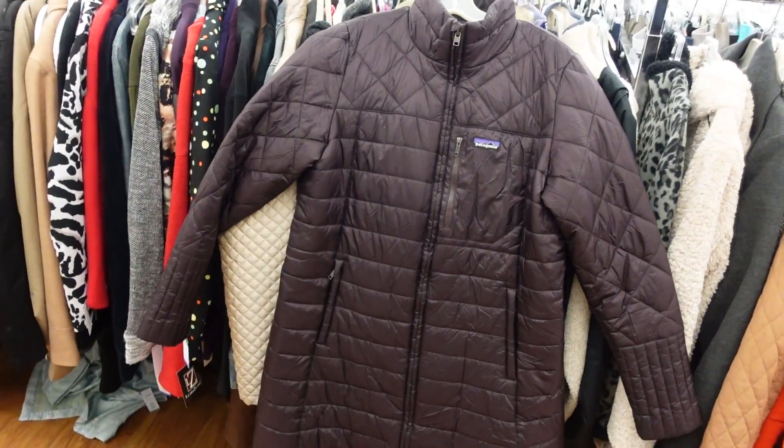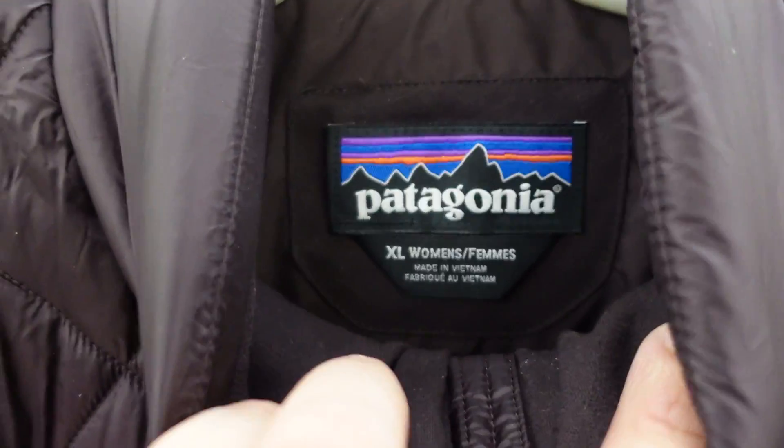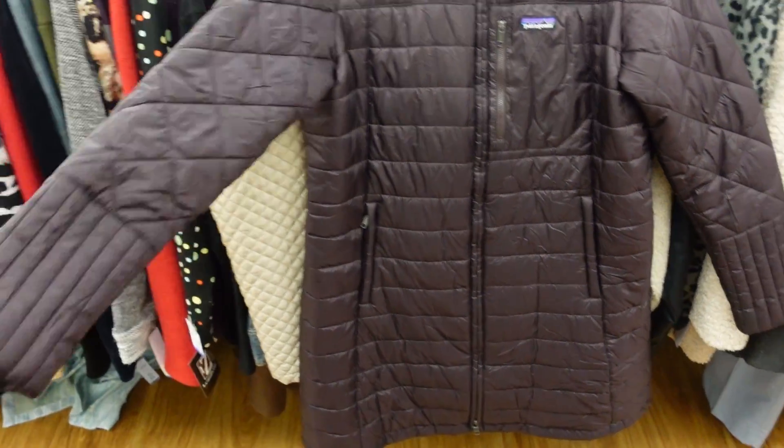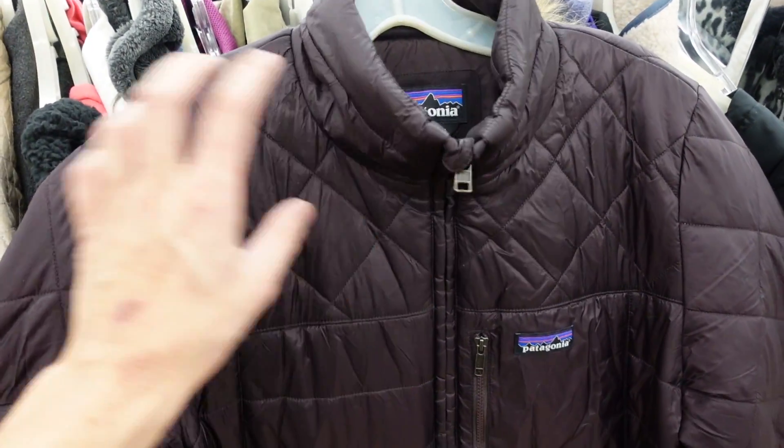Just made a really nice find here, still over here in the women's jackets — found a Patagonia parka. You can see Patagonia on the inside. That parka is a nice score. It's probably priced up a little bit — yeah, $18 on this one. Still not a bad price at all for that one. That's definitely coming home with us. Alright, I'm pretty happy with everything that we got at this store. Time to check out and move on.